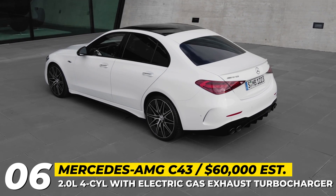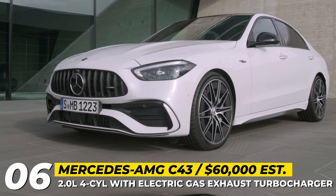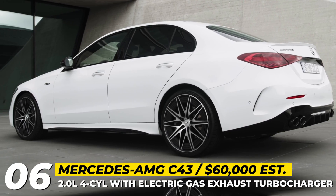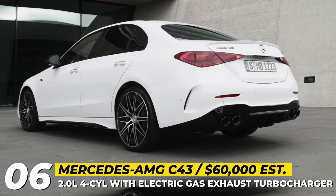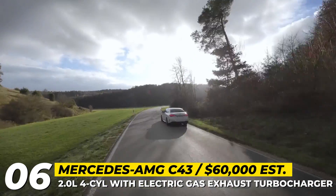Mercedes-AMG C43 4Matic. The 5th generation C-Class came out of the AMG workshop with a brand new heart and a revised look. The C43 4Matic gets an AMG-specific radiator grille, sporty air intakes, chrome trim, and new wheels ranging from 18 to 20 inches in diameter.